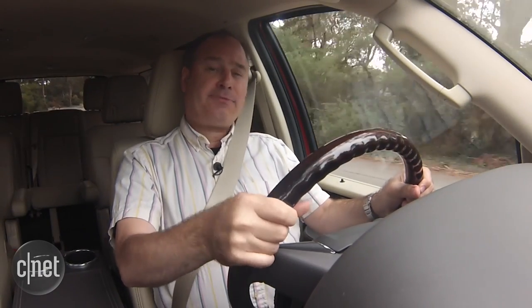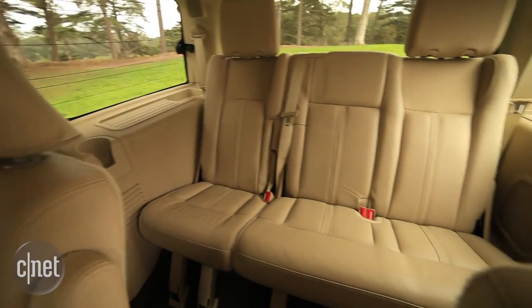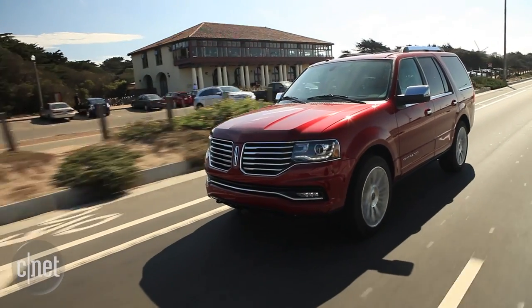On the other hand, many Navigators will likely end up wearing livery and transporting paying passengers, and these rear seats really look more like coach than business class to me, given the large size of this SUV.